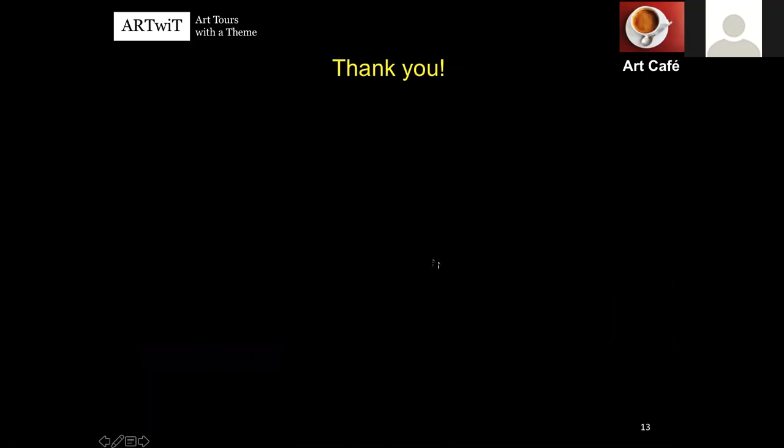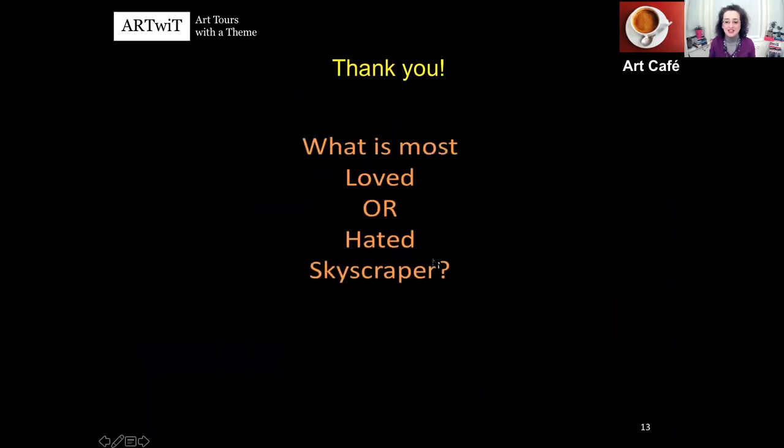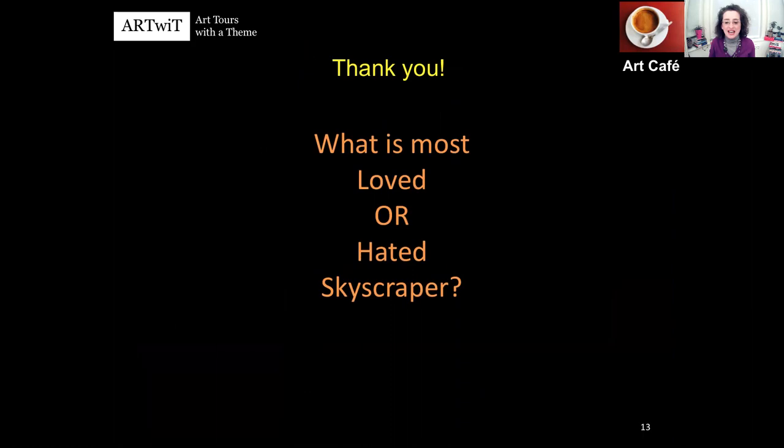So thank you very much. I'd like to ask you: what is your most loved or hated skyscraper? We have nine minutes and we can talk.